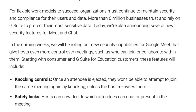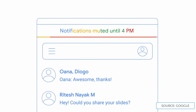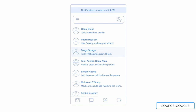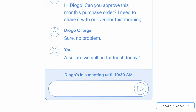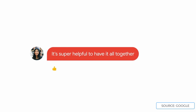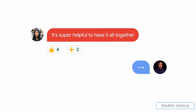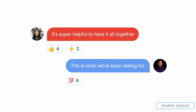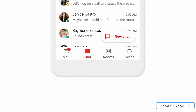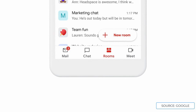There are also safety locks, so hosts can now decide which attendees can chat or present in the meeting. It looks like Google is investing in working from home, and this definitely brings the whole Google experience a lot more together. In the last few years it's been disassociated and in different locations, so this cleans everything up. Whether Google continues to invest and improve this remains to be seen, but it's definitely a much needed upgrade for those Googlers out there.